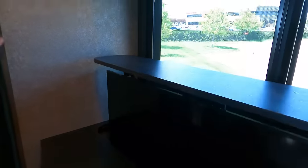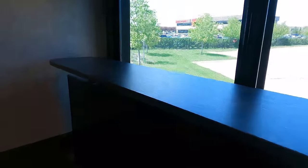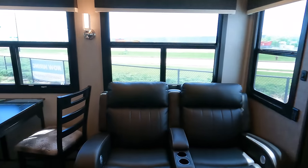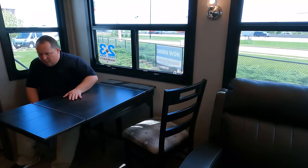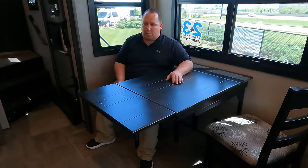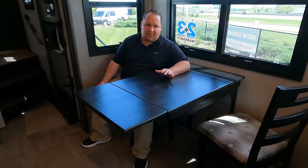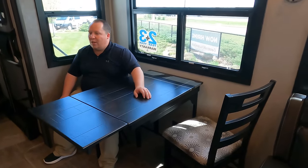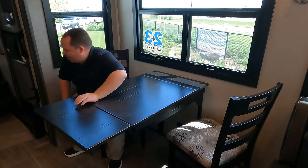Over here in the dinette — we love these dinettes, they're plenty big and spacious. There is a table extender, which is a nice feature. With it being a flush floor slide it works really well, and with this being a bunkhouse you're going to have multiple people sitting around this dinette.